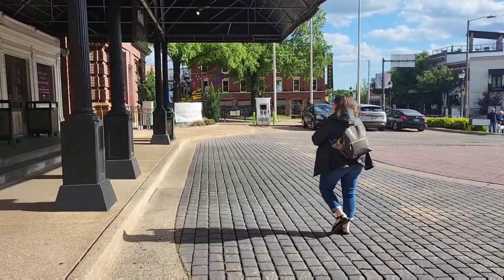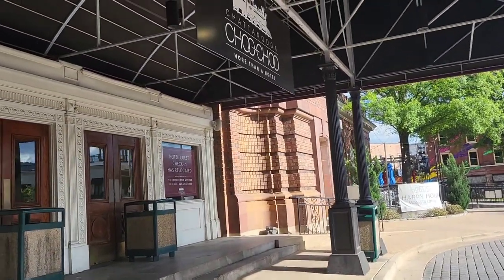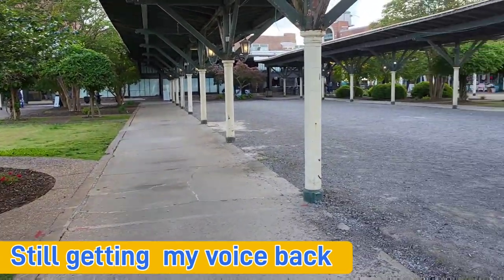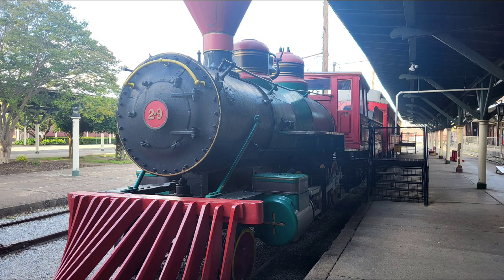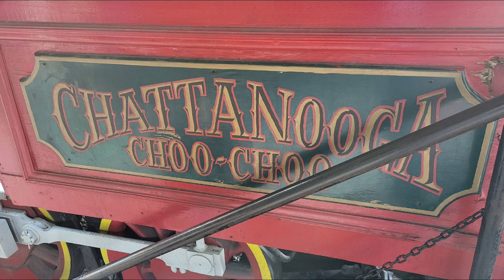After setting up camp, we headed to downtown Chattanooga to check out the famous Chattanooga Choo-Choo. It's kind of chilly! Look at that train — they turned that train into an escape room. This historic place was once a bustling railway station, but it has now been turned into a hotel with many restaurants and shops.